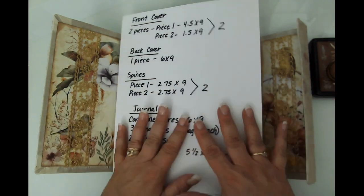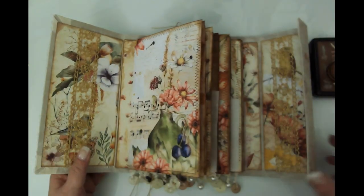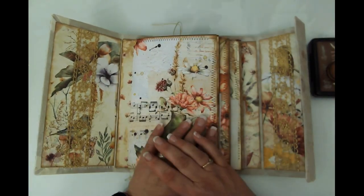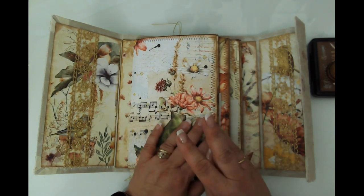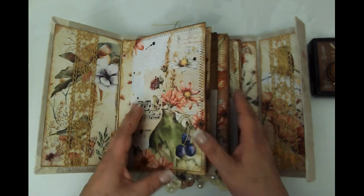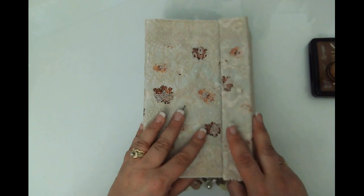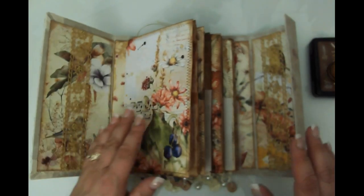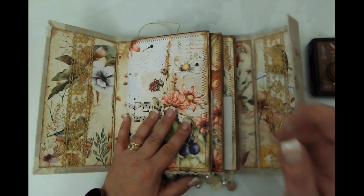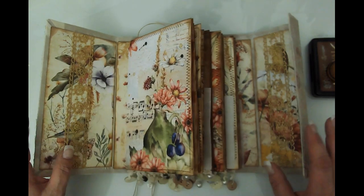Let me talk about the journal first and the giveaway. The Autumn Garden Journal, which is what you see here, is the 2,000 subscriber giveaway grand prize. There are three prizes in the giveaway, one being this journal, which is a three-signature journal in a gatefold design. I haven't put the latch on it yet, but I will be doing that coming up.